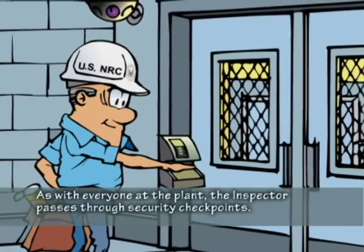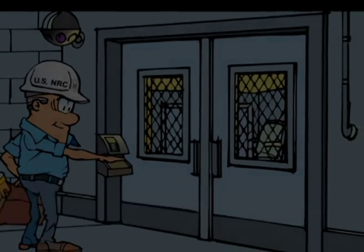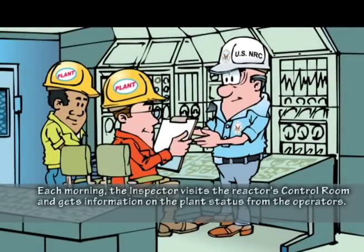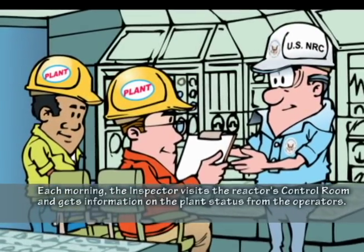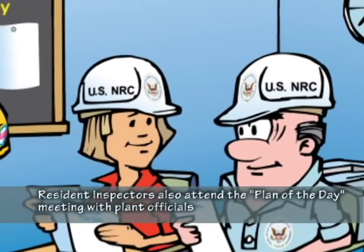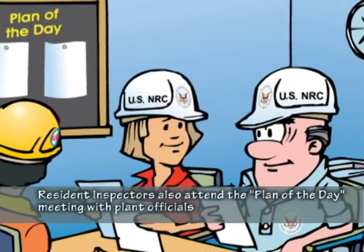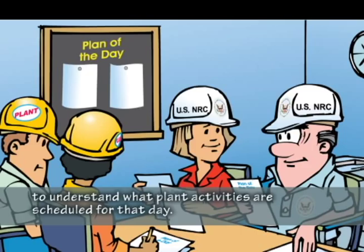As with everyone at the plant, the inspector passes through security checkpoints. Each morning, the inspector visits the reactor's control room and gets information on the plant status from the operators. Resident inspectors also attend the plant of the day meeting with plant officials to understand what plant activities are scheduled for that day.